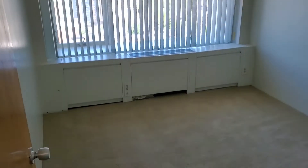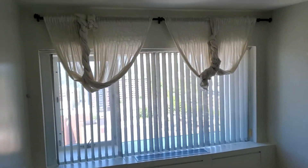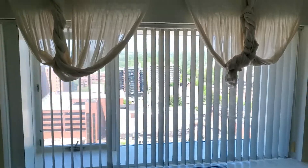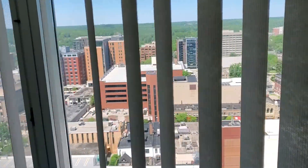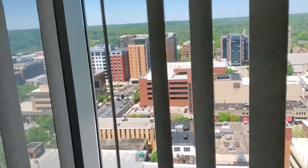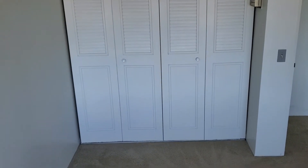Here is the bedroom. It's got nice curtains and again an unparalleled view — just absolutely incredible, the way to wake up in the morning. You have bedroom closet doors here with ample closet space.